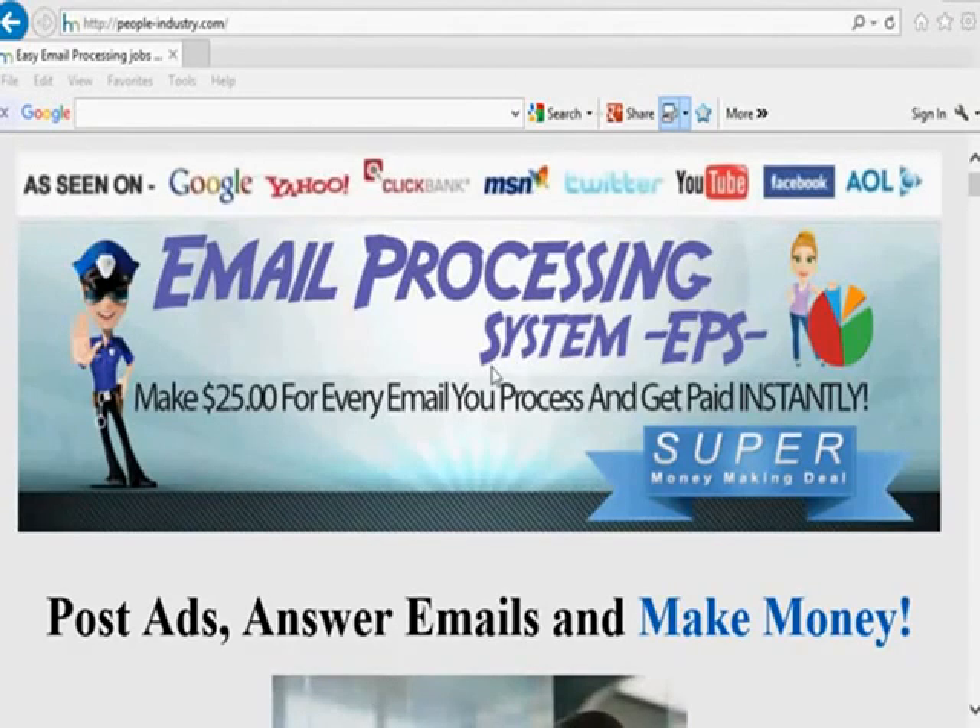Hey folks, welcome to this video. I'm going to show you how you could actually start working from home as soon as today, and I'm going to show you proof that you could do it. This is a home opportunity called the Email Processing System, and you can make $25 over and over again. All you got to do is post ads, answer the emails that come in, and you make money.